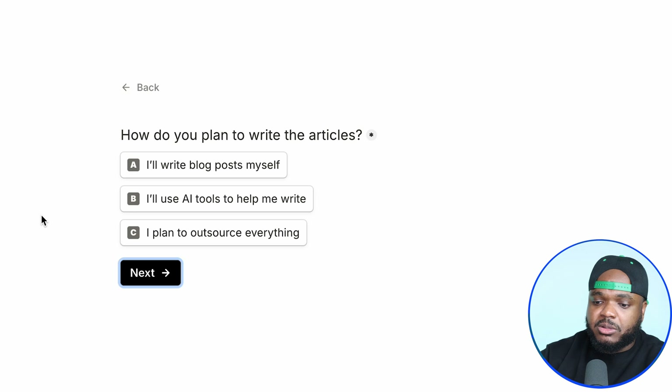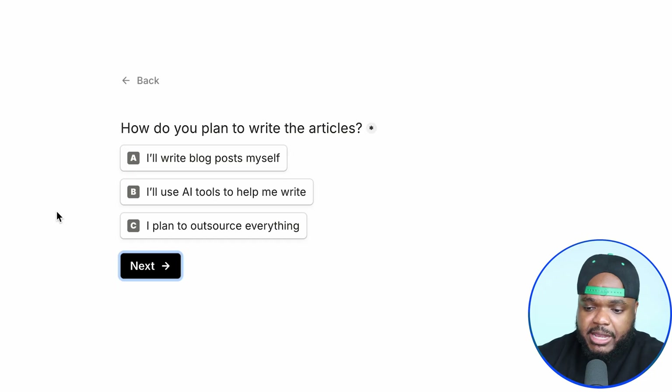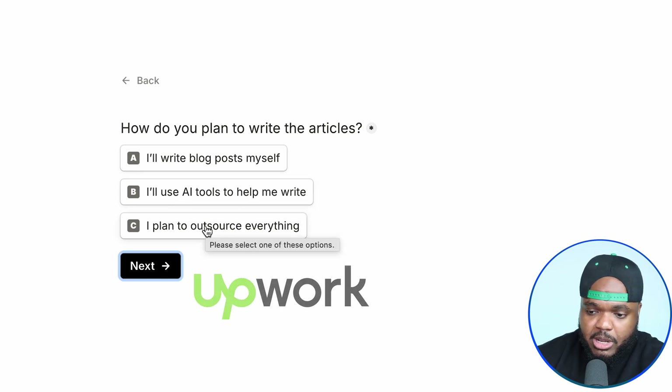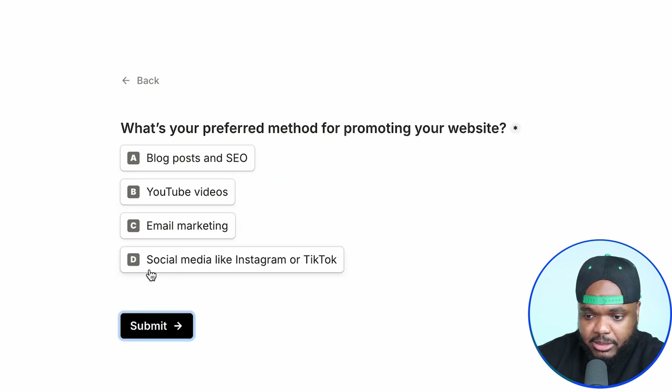How do you plan to write the articles? You've got the choice of either writing the articles yourself — that's something I would recommend if you've got time on your hands — but if you would rather use AI to help you, you're going to select this option. Or if you wanted to outsource it to a freelancer on Upwork, select this one. I'm going to select AI in this case and then click on next.